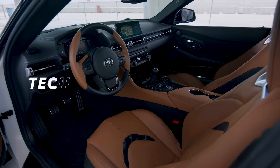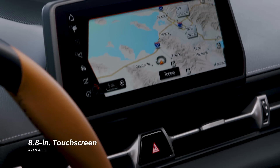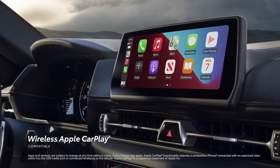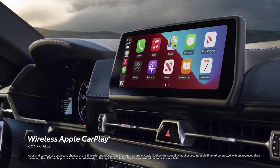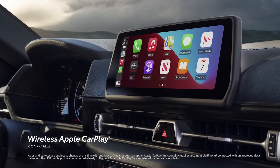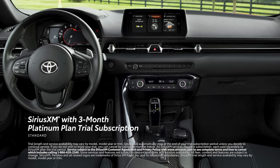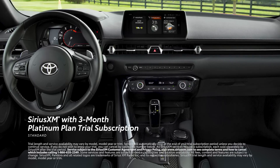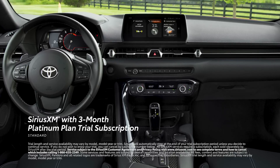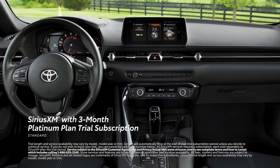GR Supra features an enhanced multimedia and connectivity experience that includes an available 8.8-inch touchscreen supporting wireless Apple CarPlay, which connects drivers to subscription-based services such as Apple Music, Maps, Messages, and other favorite apps from the iPhone. Plus, there's a standard 3-month SiriusXM Platinum Plan trial subscription that includes over 165 channels available in cabin and even more on the SXM mobile app, making it easier than ever to enjoy ad-free music, sports, comedy, and more.